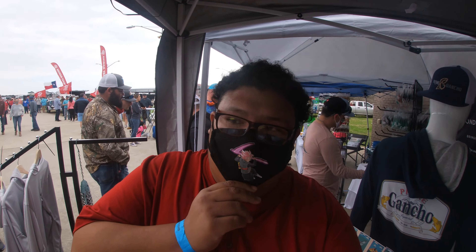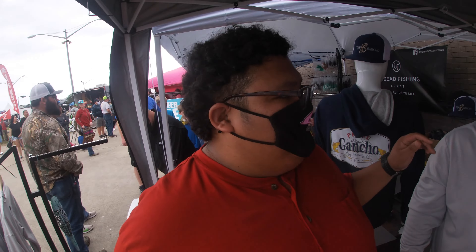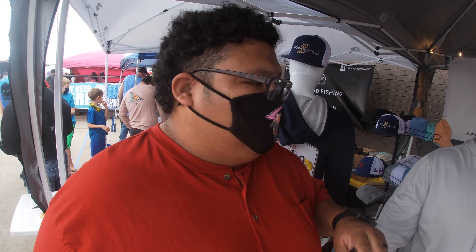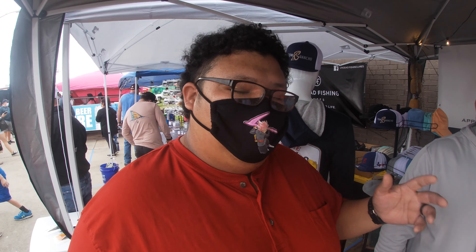What's up guys, welcome back. We're here with the brand Prime Gancho. This is David, the creator of the brand. We're gonna give him a second here to describe the brand and how he got started. My name is David and I'm the owner of Prime Gancho Apparel and Prime Gancho Charters. We are based out of Houston, Texas, and we offer a unique line of apparel inspired by our cultural roots and inner city influence from Houston.